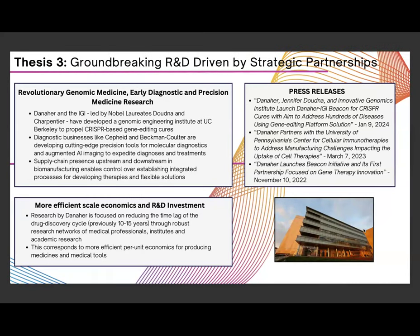Our final thesis covers Danaher's R&D, driven by strategic partnerships. They partnered and helped found the IGI, the Innovative Genomics Institute, led by Nobel laureates at UC Berkeley, which has propelled CRISPR-based gene editing cures. Genomics is a huge industry with an estimated CAGR of around 50%. They have also partnered with leading companies in AI imaging, helping drive earlier diagnosis and treatments. With substantial R&D funding and economies of scale consistent with their Kaizen principles, they control both upstream and downstream of their supply chain and are focused on reducing time-to-market for drugs.